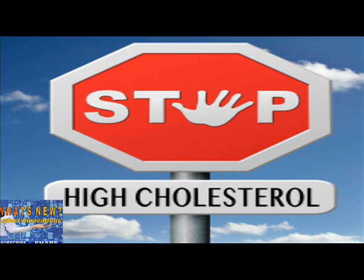PCSK9 inhibitors — just the basic facts. PCSK9 inhibitors are given by subcutaneous (under the skin) injection via self-administration with a pen device, one or two times per month.